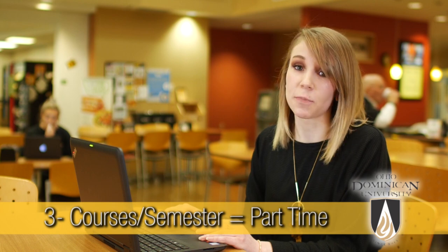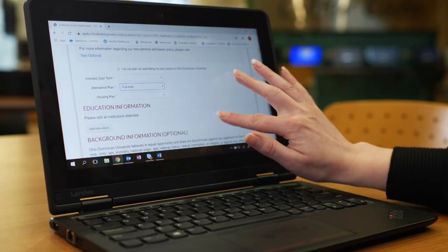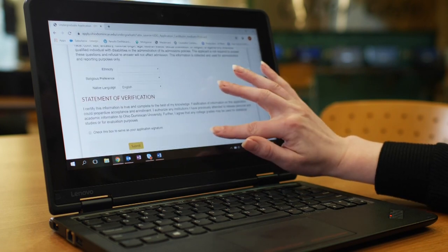If you're taking four or more courses per semester, you're considered full-time. If you're only taking a couple of courses, then you're part-time. Most of our students are full-time. From there, just tell us where and when you went to high school.